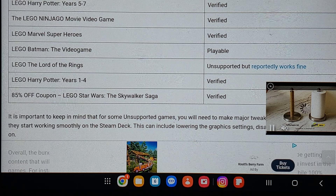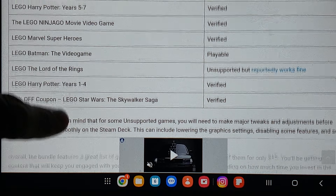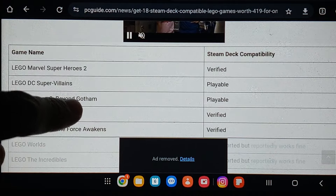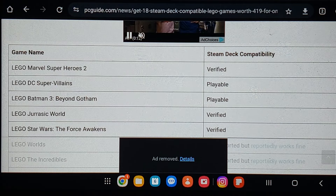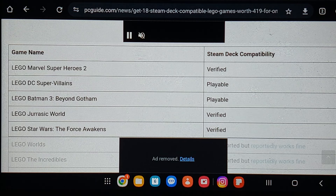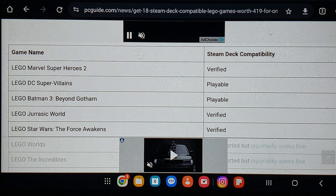The ones with trouble right now are Lord of the Rings, Batman 2, The Incredibles, and Worlds — but the others are verified or playable. Playable means it will probably default to keyboard input, so you need to go to a menu before starting the game and try to switch to controller. If it's verified, you don't have to do anything — you just pick up and play. With others, like Sonic Adventure 2, I had to go and switch over from keyboard to controller.